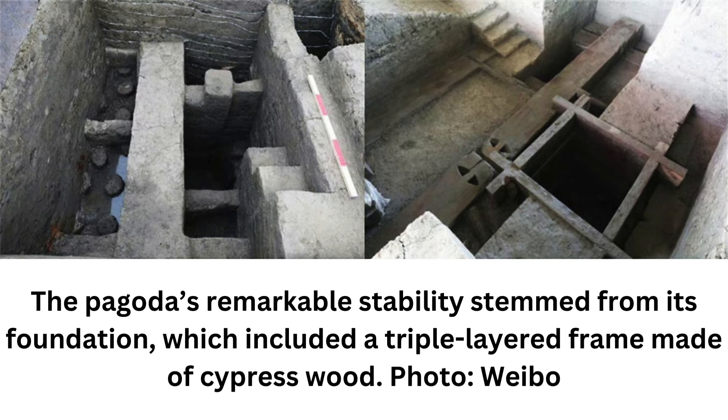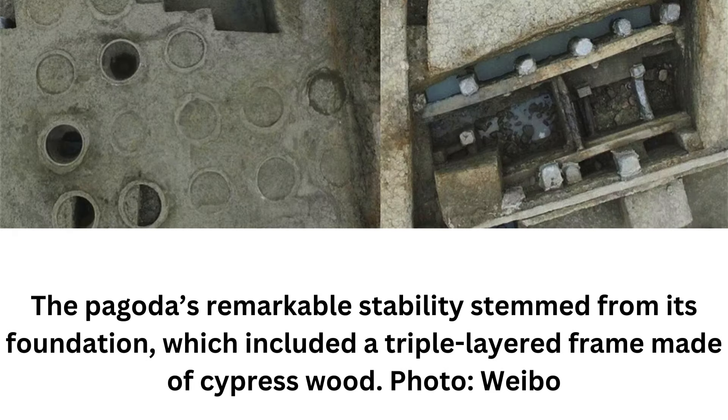The tower was initially built during the Sui Dynasty (581–618), but its base had to be rebuilt during the Northern Song Dynasty (960–1127), specifically during the reign of Emperor Shenzong (1067–1085). Such a well-designed structure is a pivotal reason why the tower was able to stand for more than 1,000 years, said Wang Meng, one of the archaeologists at the announcement symposium, in a report published by the Global Times.